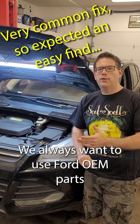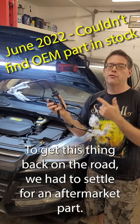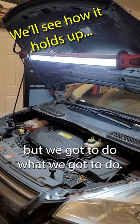We always want to use Ford parts, but all I hear back is national back order — nobody's got it. We need to get this thing back on the road, so we had to settle for an aftermarket part. Believe me, I don't like this any more than you do, but we got to do what we got to do.